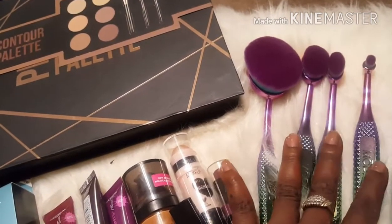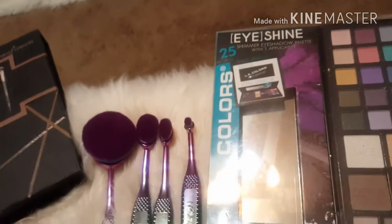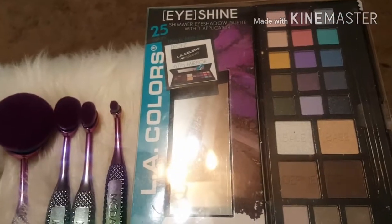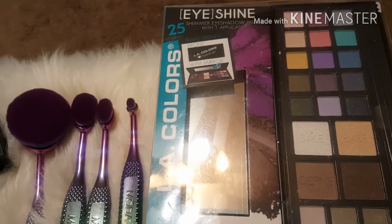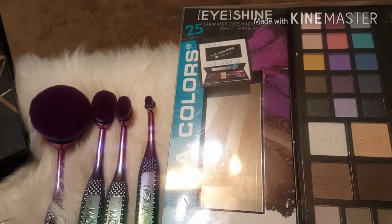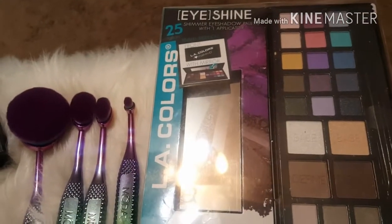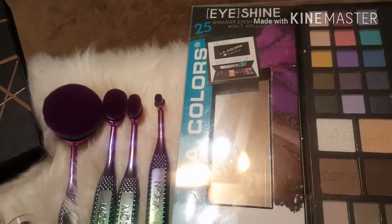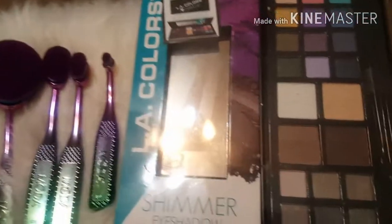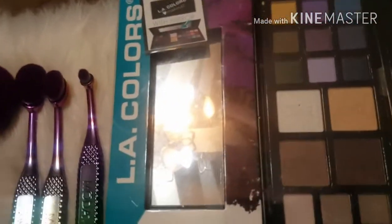Then I picked up this LA Color 25-pan Eye Shine palette with highlighter. I picked this up from Kmart — they had it on markdown from $10.99 down to $2.50, so I grabbed it. It's a shimmer eyeshadow palette with a mirror and it also comes with a brush. I'm loving the colors, though I haven't tried it out yet.